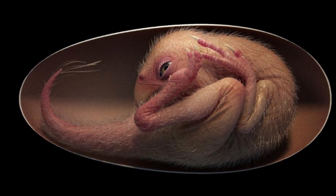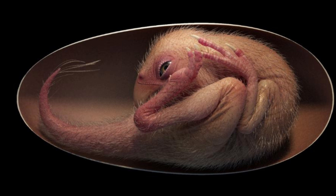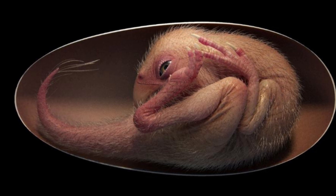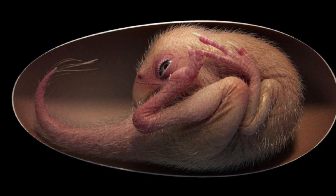The egg is around 17 centimeters long and the dinosaur was estimated to be 27 centimeters long from head to tail. The researchers believe that as an adult, had it lived, it would have been about 2 to 3 meters long.